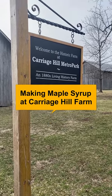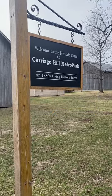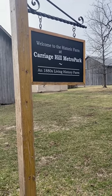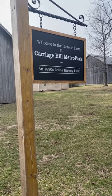This is the entrance to Carriage Hill Metro Park, a historic farm from the 1880s, and it's still working to this day.